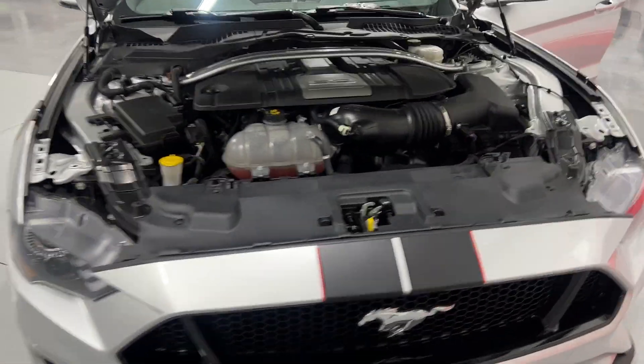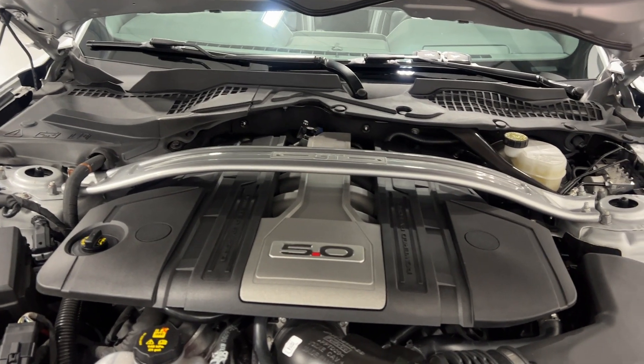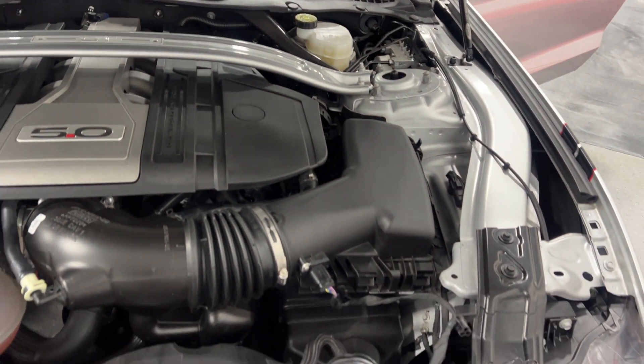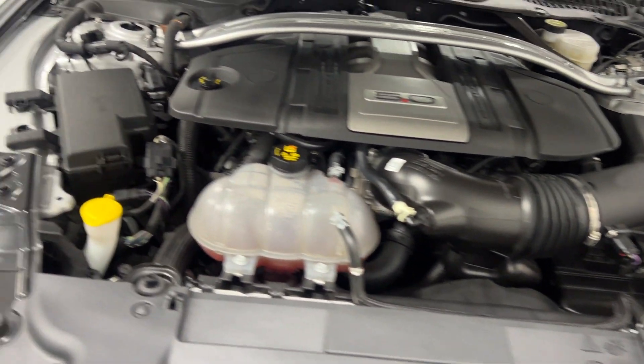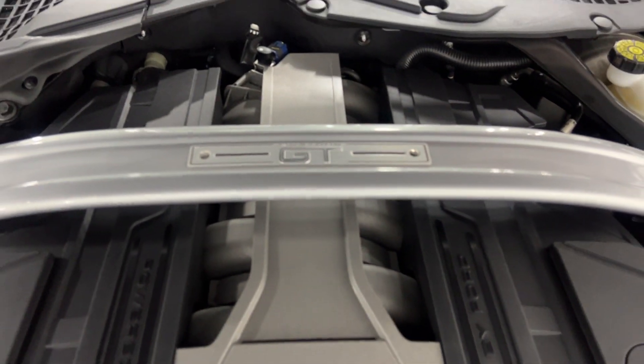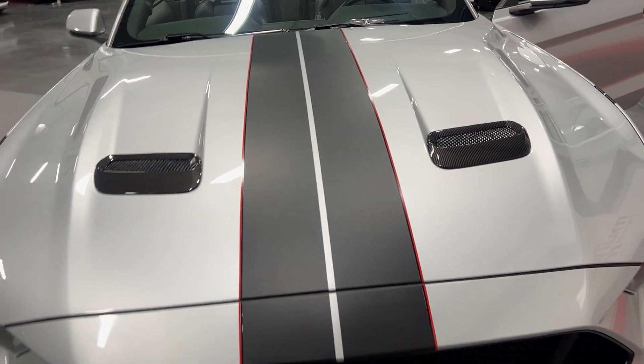Under the hood it's got the 5.0 liter V8 motor producing 460 horsepower, paired to a 10-speed automatic transmission. Nice and tidy under here, and it's got the Mustang GT strut tower brace as well.